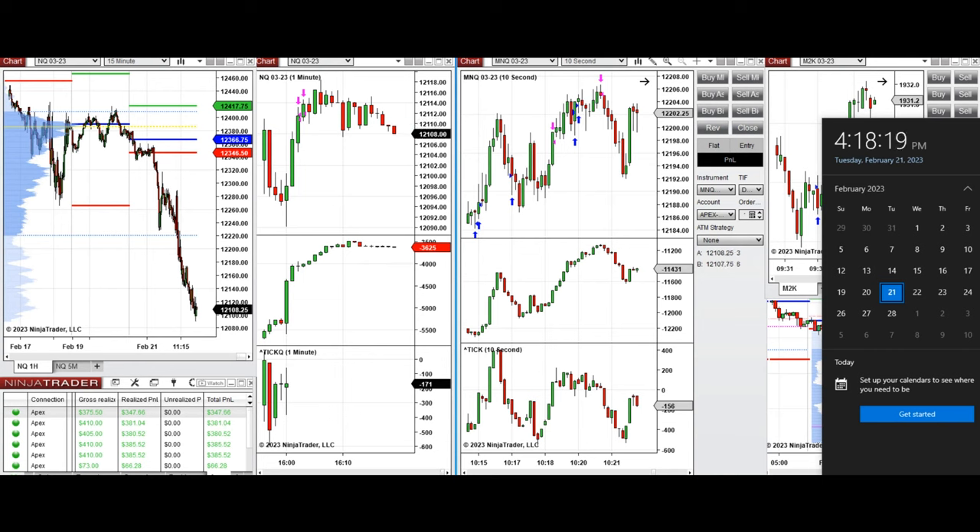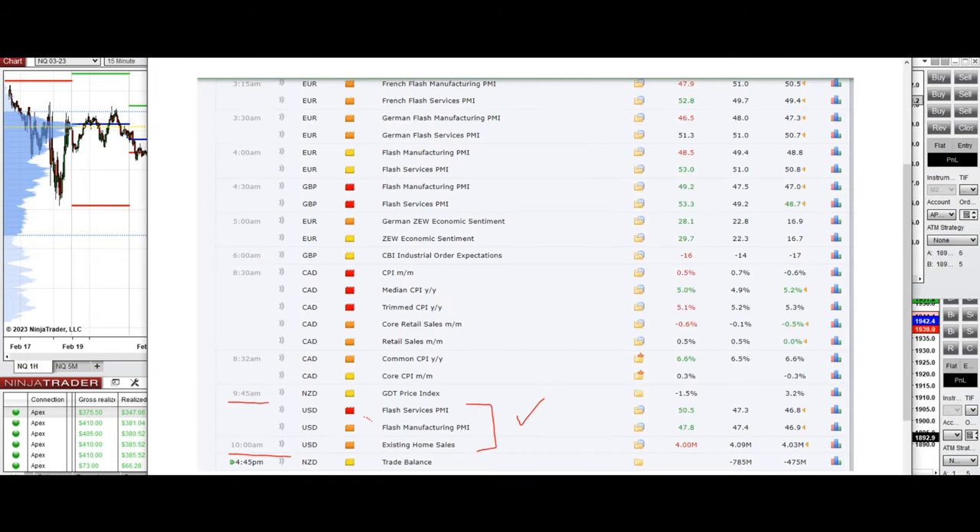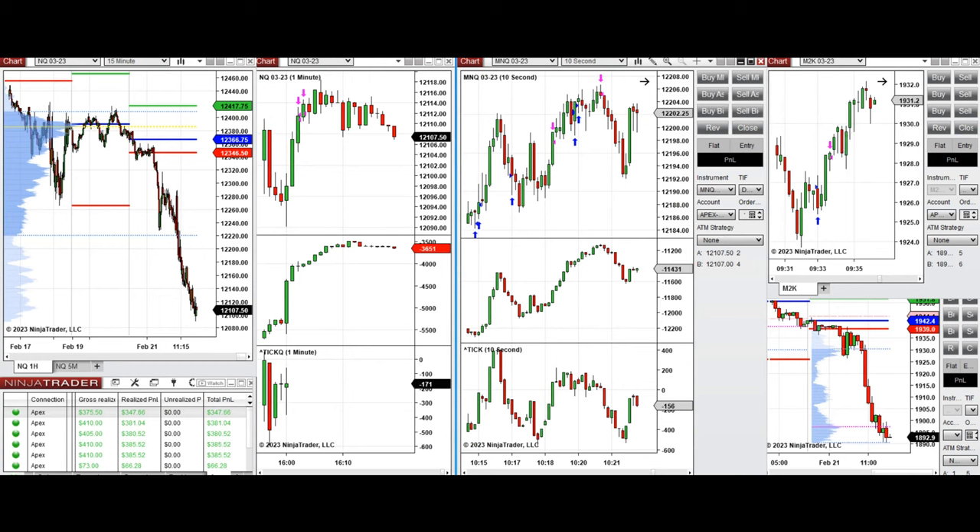The market had several major news events at the beginning of the session and also around 10 o'clock, so it was not good to trade during those times. I took some trades at the open on Russell when it was in an uptrend — the market started and went up, then retested the previous low of the day before getting rejected.